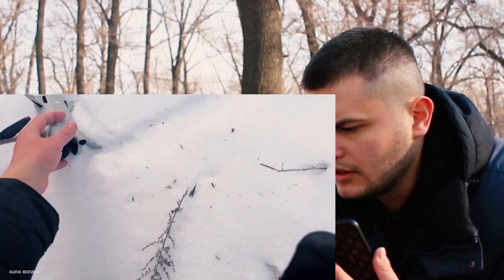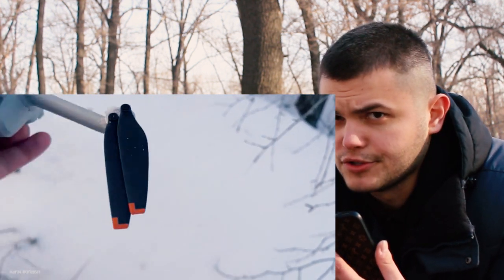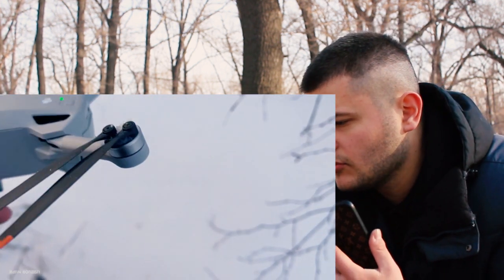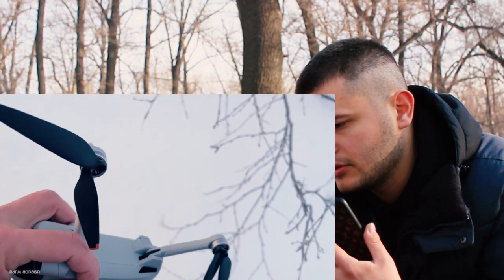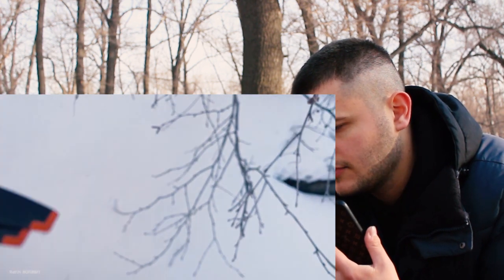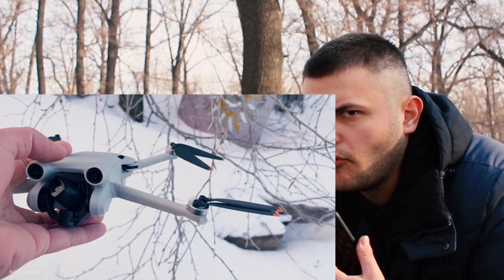After that I could not even land the drone or turn off the engines in an emergency. The drone simply did not respond to any actions on my part. After about a minute of my unsuccessful attempts, the drone just turned itself off and fell straight down into the snow.